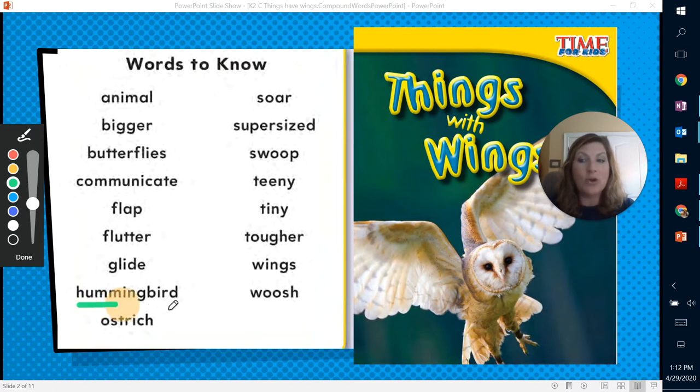Hummingbird is another compound word. Hum — Miss Proctor likes to hum. It's where you're making music from your mouth but you don't have your mouth opened up. And then you have the word bird — it's a type of animal that has wings. Put them together and it makes hummingbird. Hummingbird is a small little bird that moves his wings about 50 times per second, as it said in the text we read yesterday.